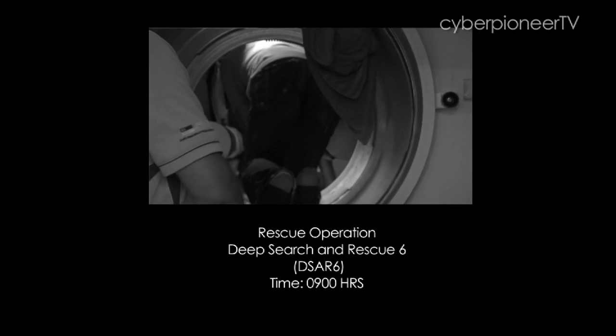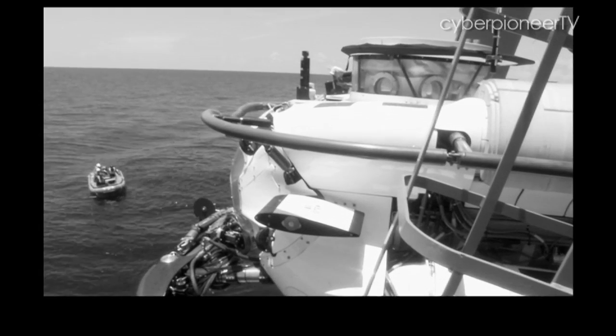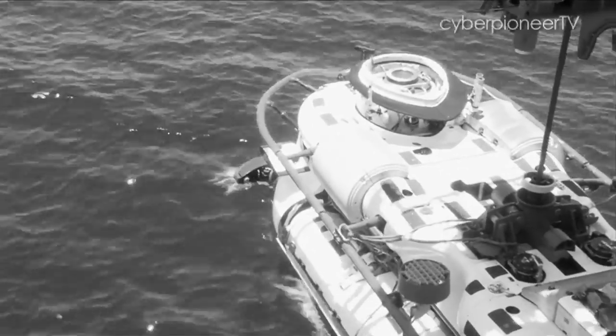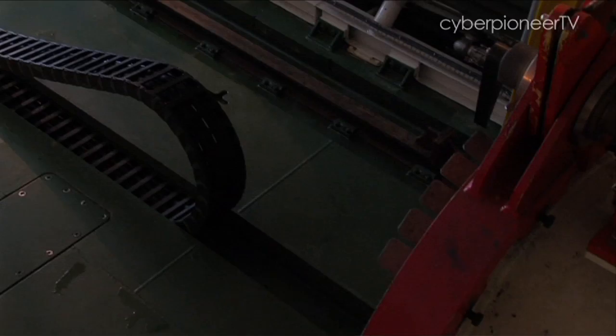Two hours ago, Mano sets off from Swift Rescue in Deep Search and Rescue 6 — this mini submarine you see here. He was on an exercise mission to rescue submariners trapped in RSS Chieftain. That was part one, and this is part two. He's back with the rescued submariners, and this is what happens next.